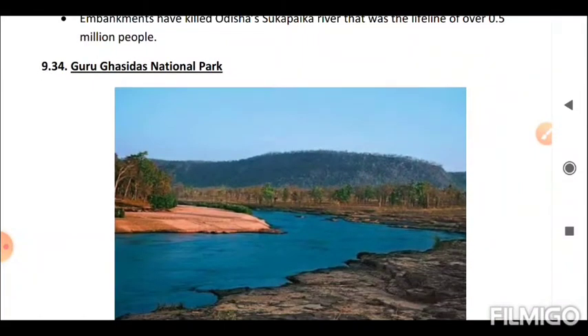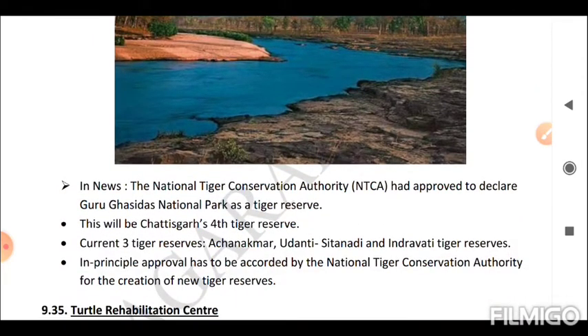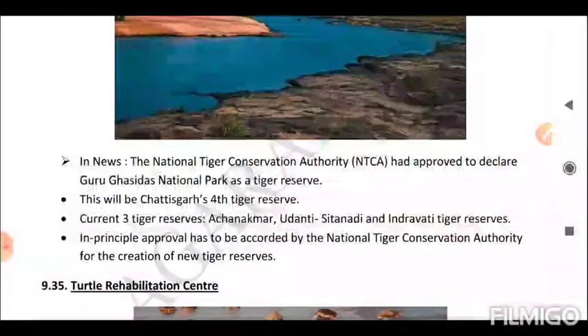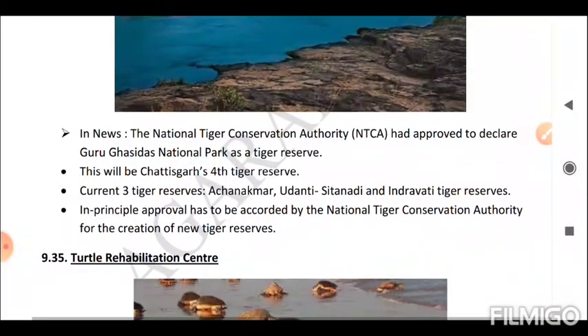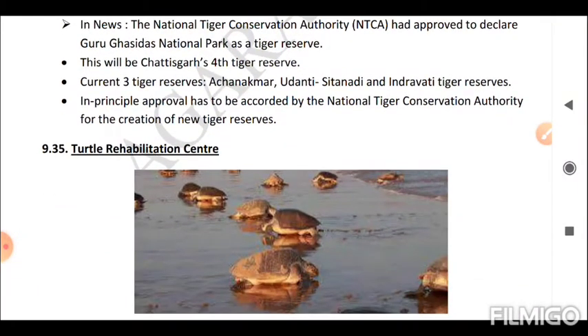Next is Guru Ghasidas National Park. The National Tiger Conservation Authority (NTCA) had approved declaring Guru Ghasidas National Park as a tiger reserve. This will be Chhattisgarh's fourth tiger reserve. The current three tiger reserves are Achanakmar, Udanti-Sitanadi, and Indravati. In-principle approval must be accorded by the NTCA for the creation of new tiger reserves.